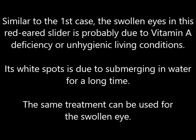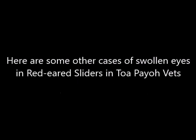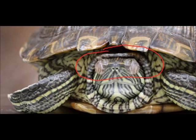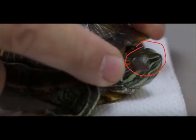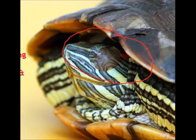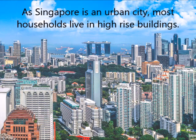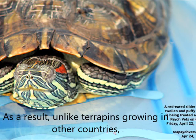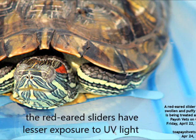The white spots on the turtle are due to submerging in water for a long time. The same treatment can be used for these swollen eyes. As Singapore is an urban city, most households live in high-rise buildings. Most owners do not have access to gardens and backyards, so red-eared sliders have lesser exposure to UV light compared to terrapins in other countries.